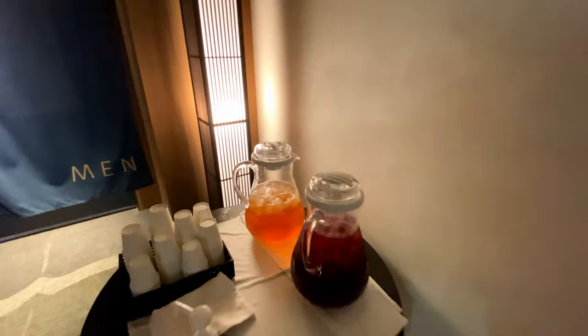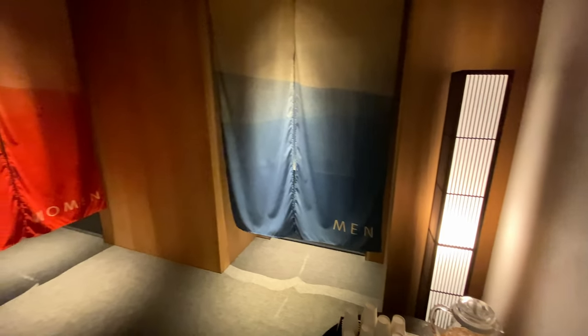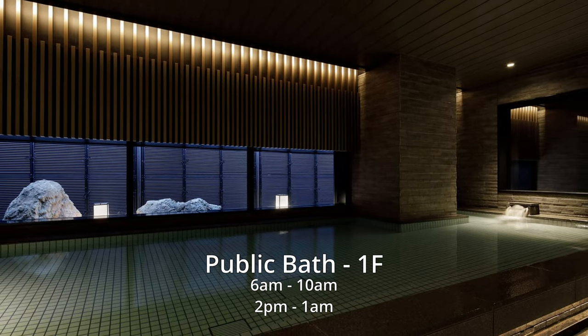Outside is a table with black vinegar and pomegranate and raspberry vinegar juice. Beyond the blue curtain is the men's bathhouse, and the pink curtain is the women's bathhouse. The bathhouses require your room key for access and are open for 15 hours per day.